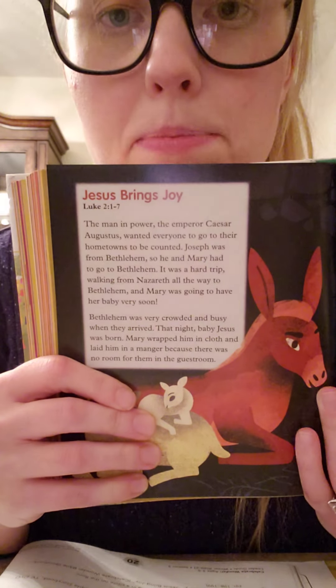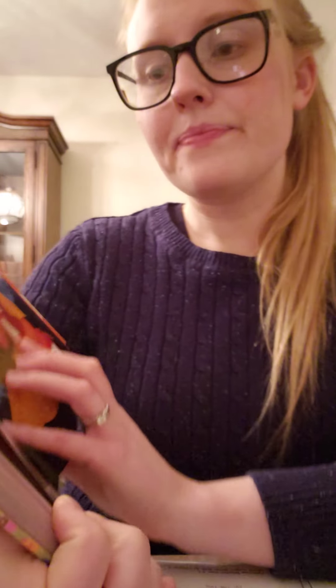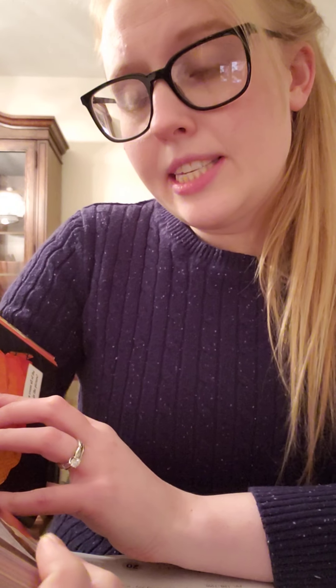Today we are continuing our story about Jesus's birth and today our story is called Jesus Brings Joy. It's from the Gospel of Luke. Jesus Brings Joy.